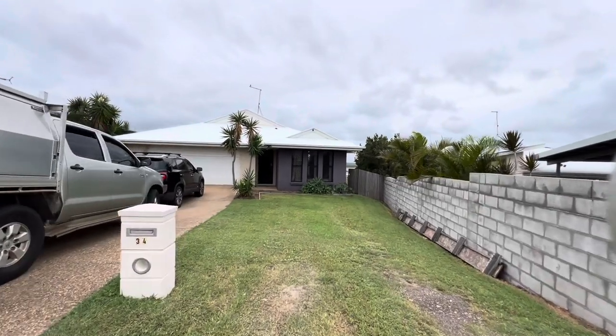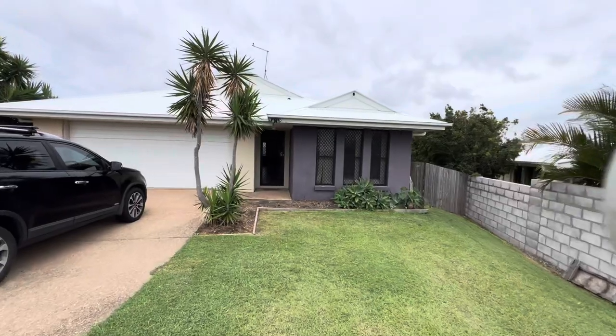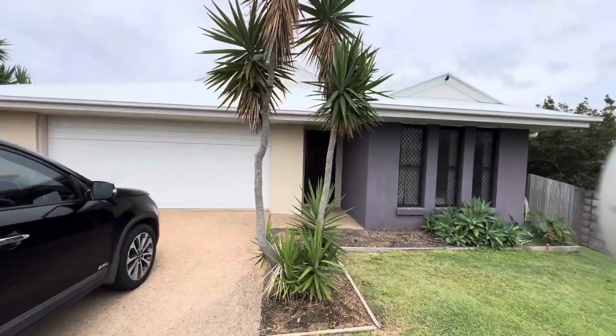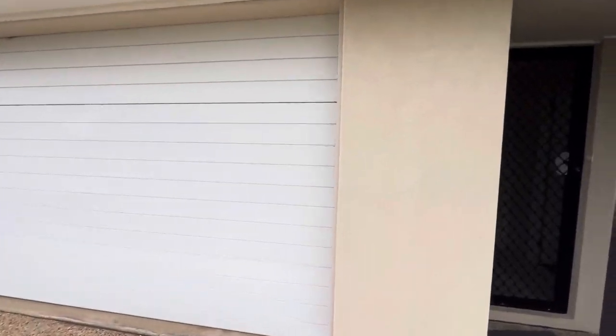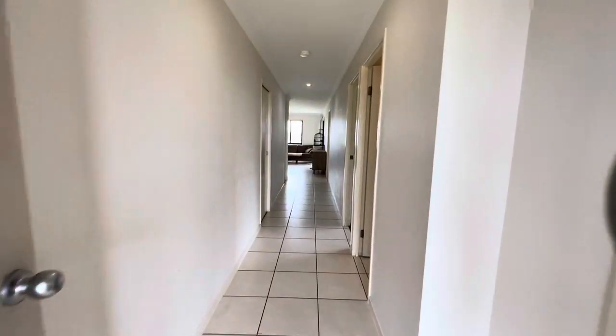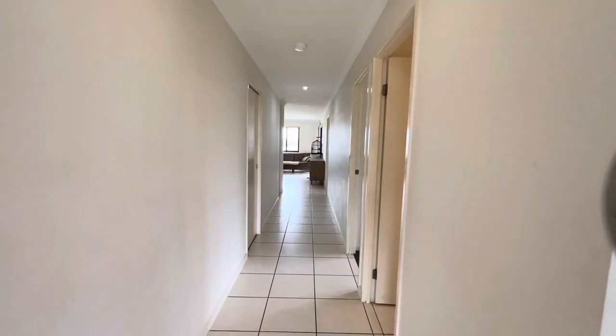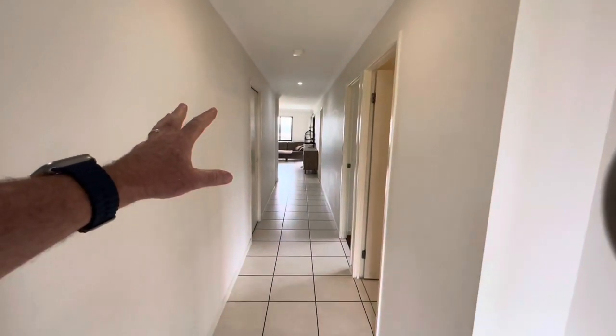Come on in — it's got all security screens here. You've got big double electric doors just there and a nice entry. Good size hallways as well, going down to the living area.